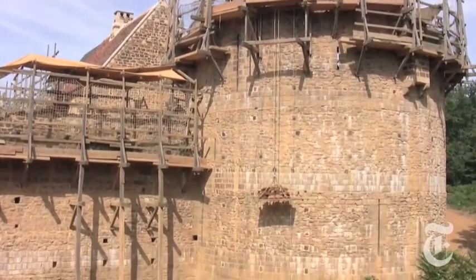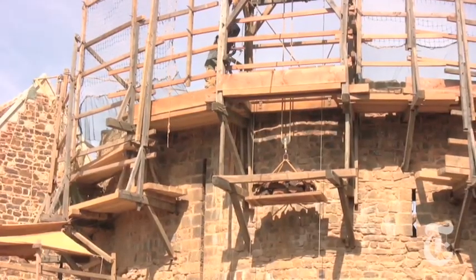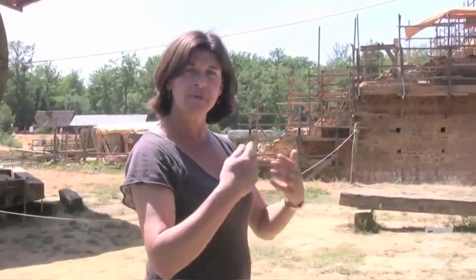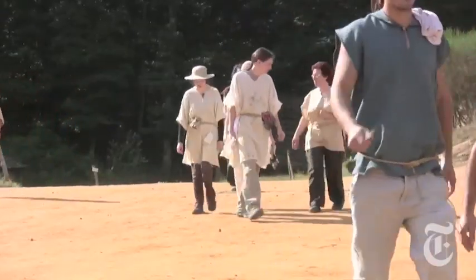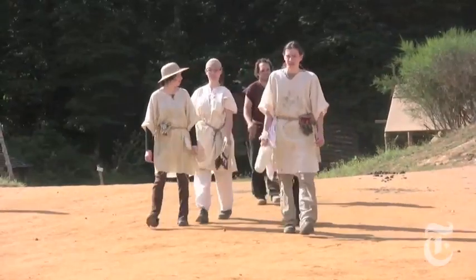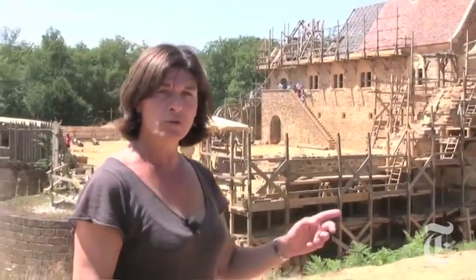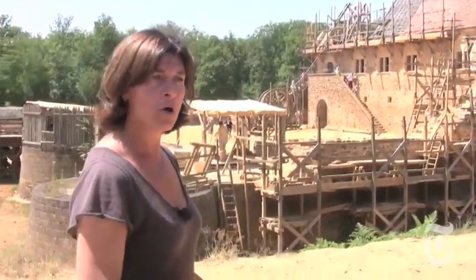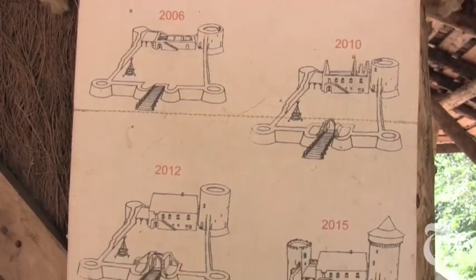Sociologically, Guédelon doesn't function like a 21st-century enterprise. There's a kind of rhythm — you see the workers arriving leisurely in the morning, everyone taking up their position, and they know exactly what they need to do that day. It's true that today we live in front of our computers, where you can construct and deconstruct a castle in several minutes.